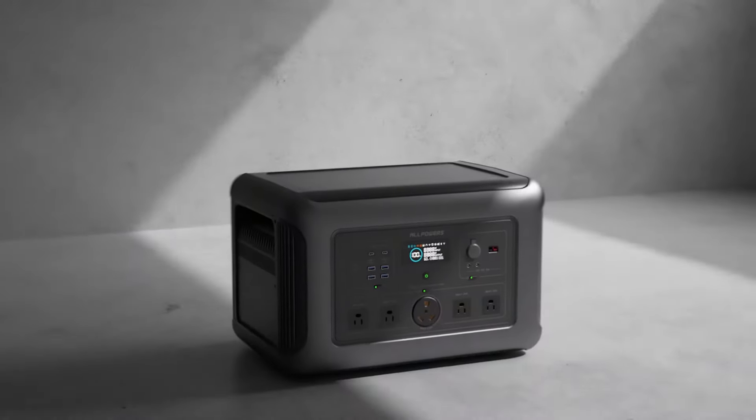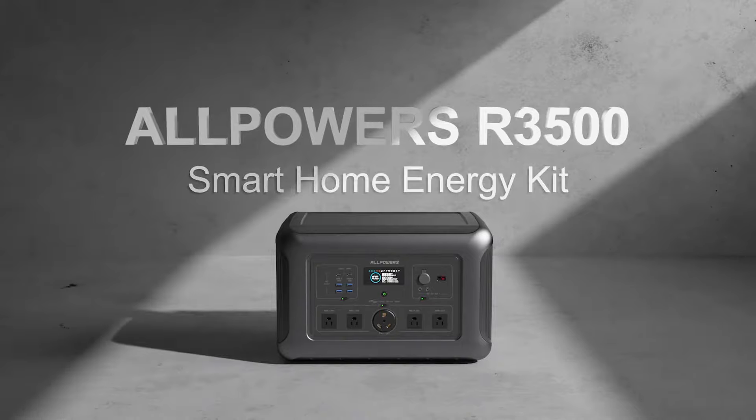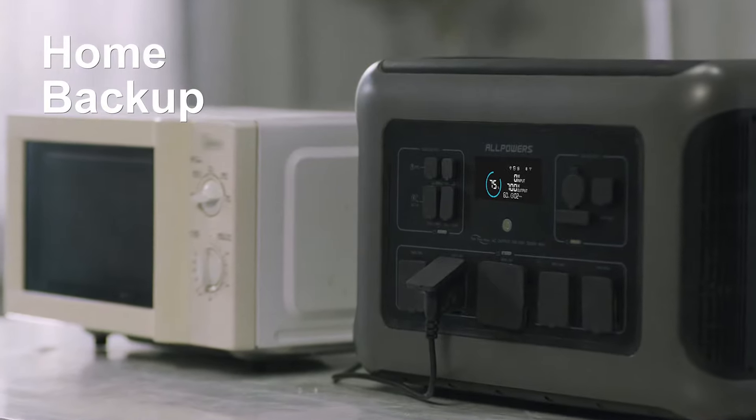Introducing the all-new integrated plug-and-play smart home energy kit, the ALLPOWERS R3500. It features a modular design with multiple power configurations for in and around your home or outside during outdoor activities.